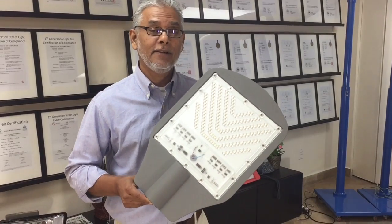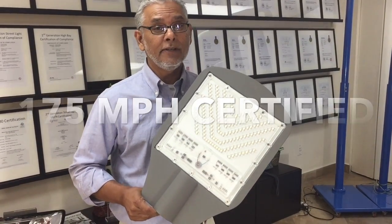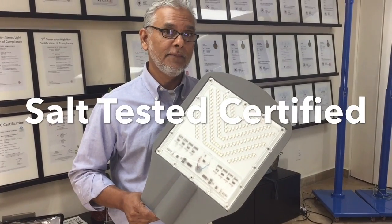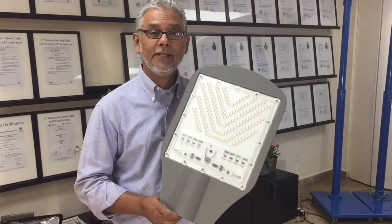It's been certified for 175 miles per hour wind rating and it's also salt tested. Those are some of the qualities of this particular LED streetlight.